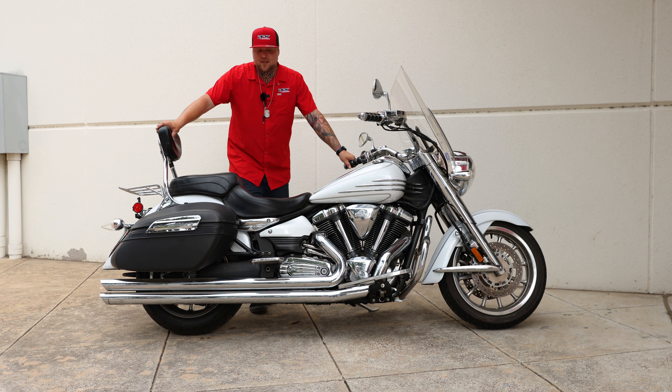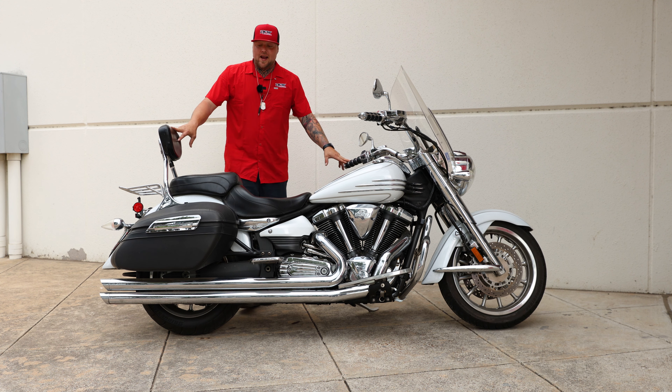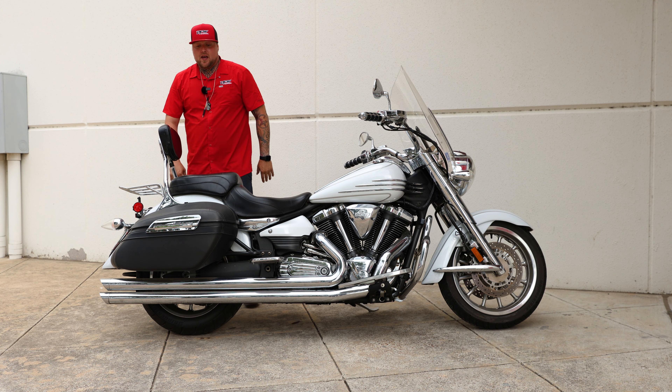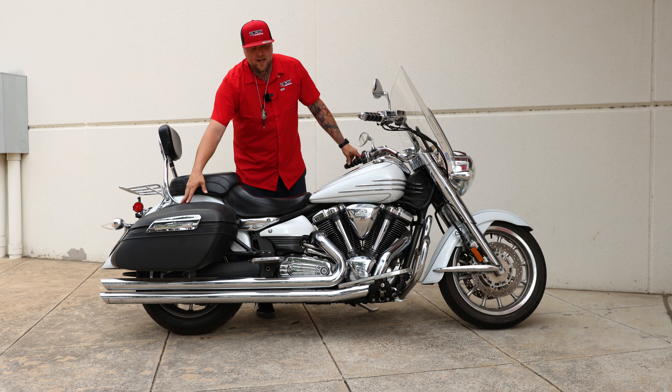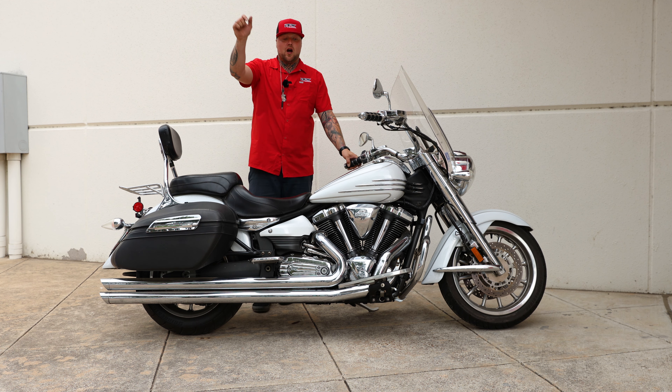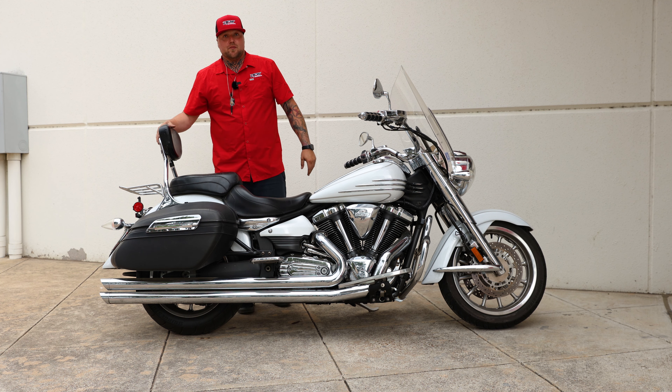It only has 15,000 miles. It comes with some aftermarket components such as grips, a full Mustang seat, quick release bags with the locking mechanism, and to top it off, some Cobra shotgun style exhaust, along with an OEM luggage rack and sissy bar.